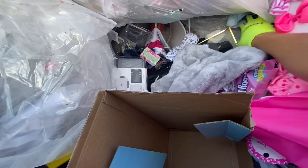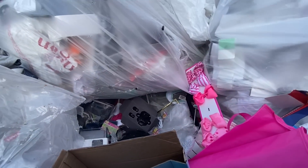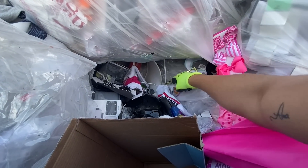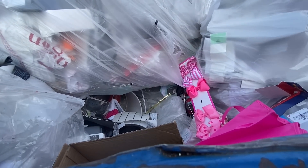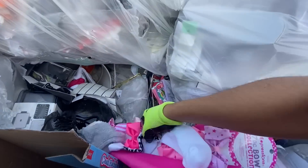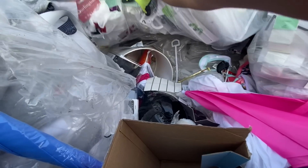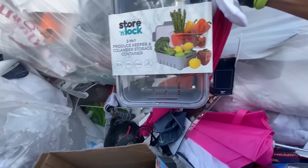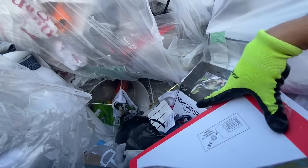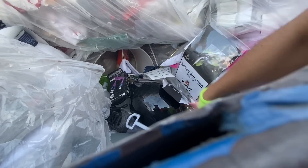I don't even know where to start at this point. Here's some candy. Here's some ribbons. Here's this container. Another shirt — brand new with tags. Socks.